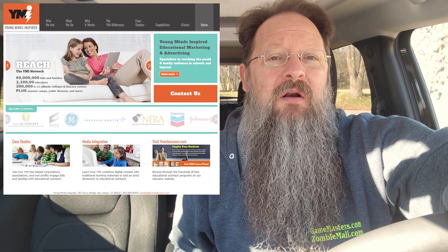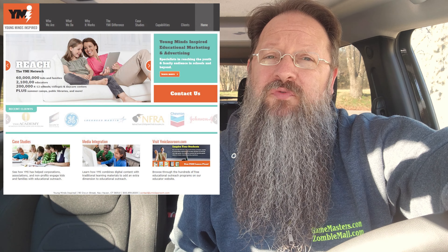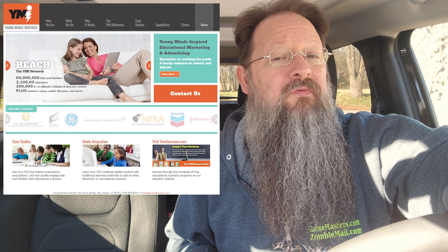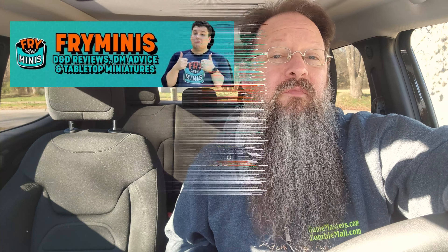Want a free Dungeons & Dragons adventure? Game Masters here, and about a year ago, Wizards of the Coast teamed up with Young Minds Inspired, a provider of free education outreach programs, and created several resources for educators to get kids in grades 4 through 8 introduced to the world of role-playing. I'm not going to delve too deep into the aspects of it, as my friend Eric from Fry Minis did a great video about it when it all came out.